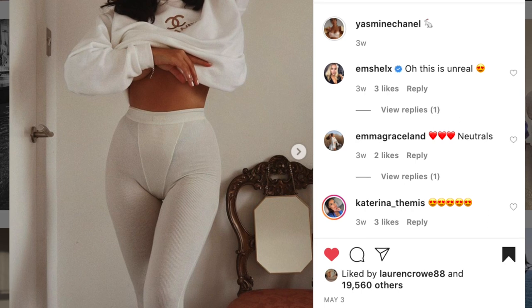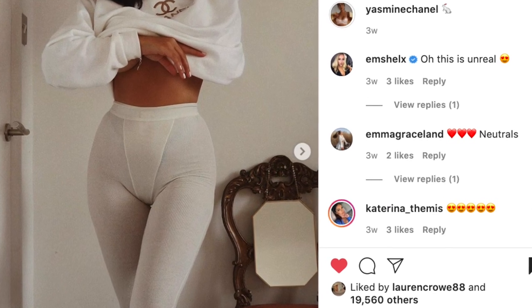I first saw Skims on my friend Yasmin. She's got a very different body shape to me — a gorgeous skinny waist but also boobs and hips, more of a curvy figure — and it looks incredible on her. So I was a bit concerned it wouldn't look good on me, but I wanted to try it anyway. I'll put a picture of her in because she looks amazing.